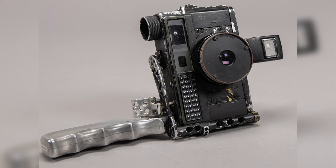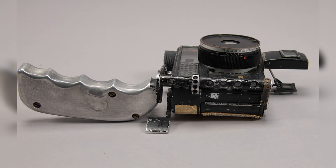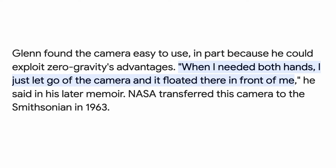They even moved the eyepiece to the bottom, which is now the top of the camera because they had flipped it and put the pistol grip on there. When John Glenn eventually made it into outer space, he said the camera was really easy to use and he used the zero gravity to his advantage. He's quoted as saying: 'When I needed both hands, I just let go of the camera and it floated there in front of me.'